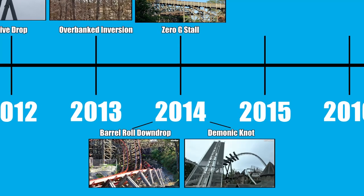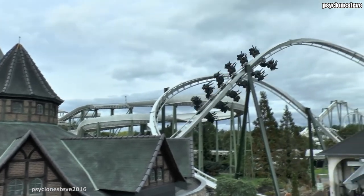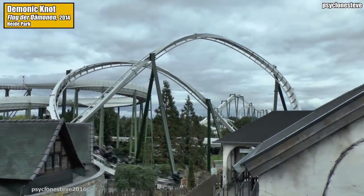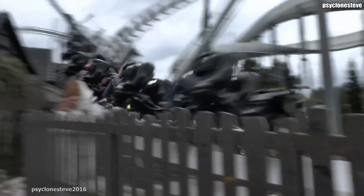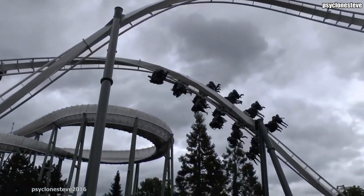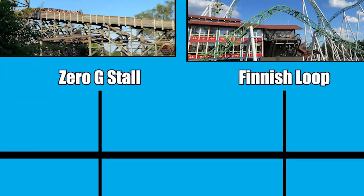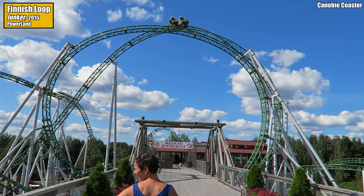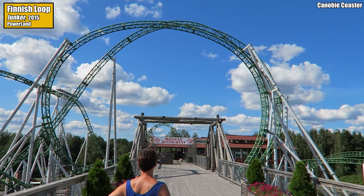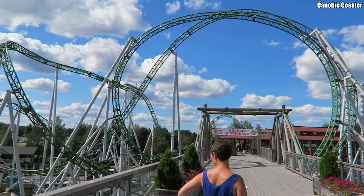We interrupt the RMC party with some B&M wing coaster action: the opening of Hyde Park's Flug der Dämonen in 2014 brought about a brand new inversion. This odd double-inverting element called the demonic knot is a zero-g roll, followed by a 270-degree turn into another zero-g roll that passes over the entrance to the first roll, forming a mess of track resembling a rather sinister knot — so sinister that no other coaster features this element. Finland joined the small list of European countries with an inversion named after them in 2016, when the Finnish Loop appeared on the Gerstlauer Infinity Coaster Junker — a single inversion consisting of a twisting dive drop into an elongated vertical loop.